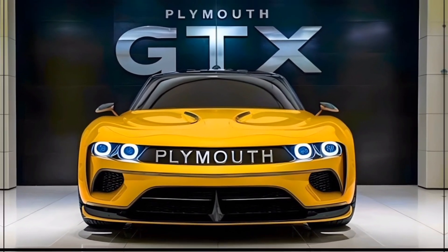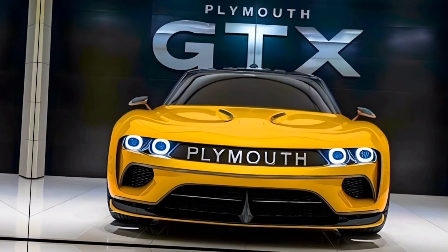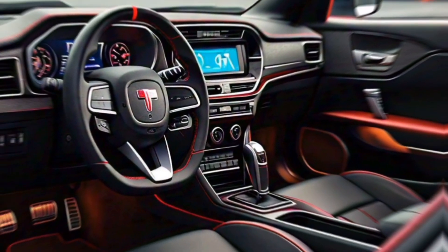At the rear, the GTX boasts a stylish spoiler, dual exhaust outlets, and distinctive LED taillights, completing its bold and dynamic appearance.